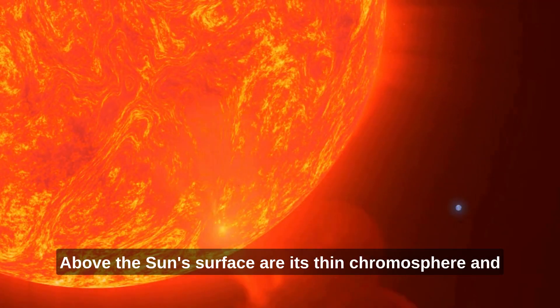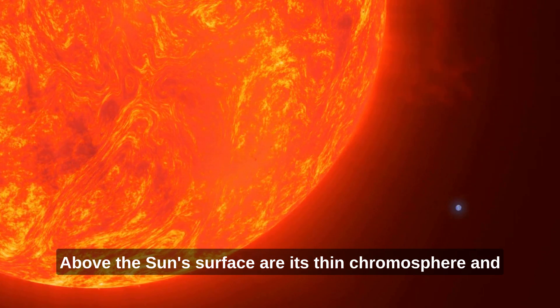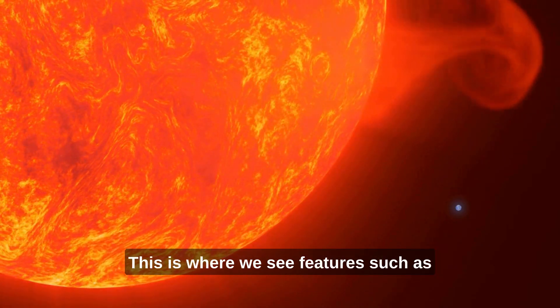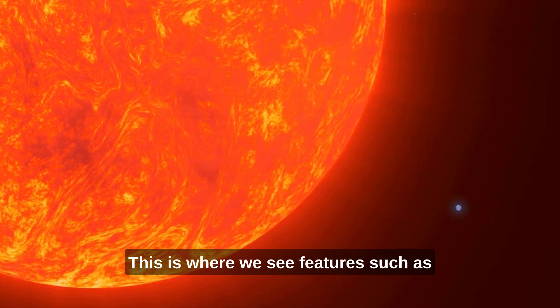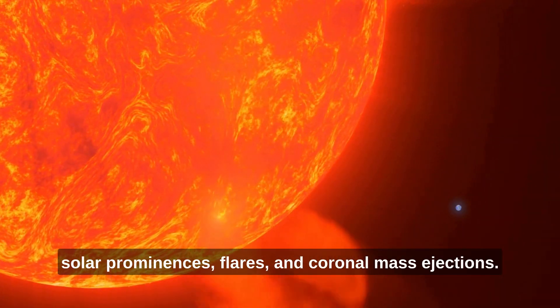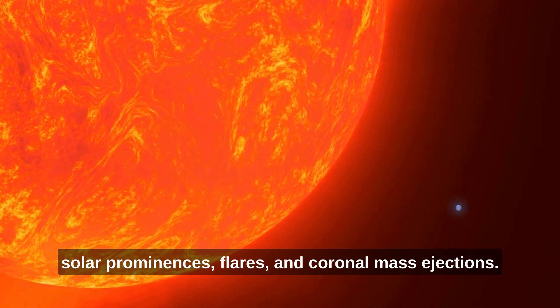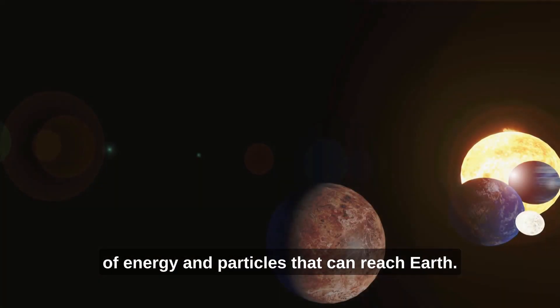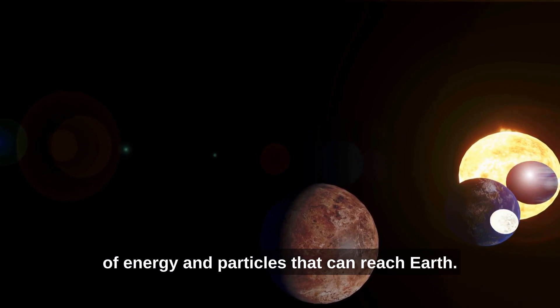Above the Sun's surface are its thin chromosphere and the huge corona, otherwise known as a crown. This is where we see features such as solar prominences, flares and coronal mass ejections. The latter two of these are giant explosions of energy and particles that can reach Earth.